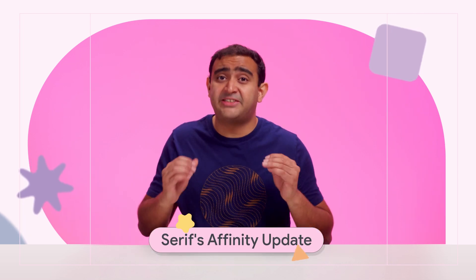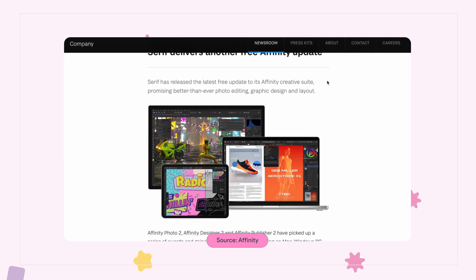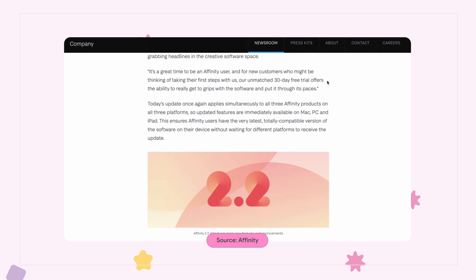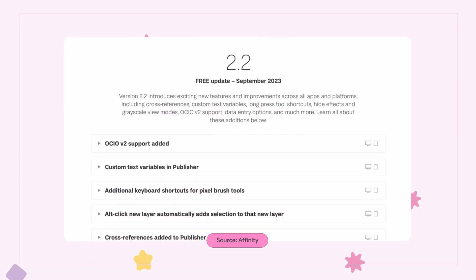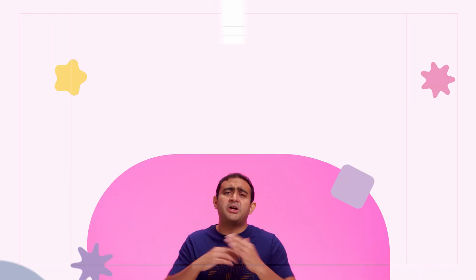The British software provider Serif has updated their tool Affinity. If you haven't heard of Affinity, it's a low-cost alternative to Adobe, offering photo editing, graphic design, and page layout software for Mac, Windows, and iPad. Version 2.2 is their second major free update and includes custom text variables, cross-referencing, long press tool shortcuts, noise effects and grayscale video modes, data entry options, and much more. Head over to Affinity.serif.com for all the juicy details. And if you want to have your voice heard before the next Affinity update, you can sign up for their beta program.